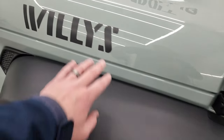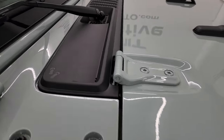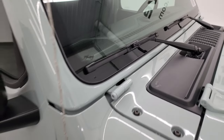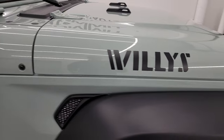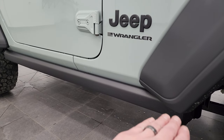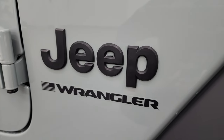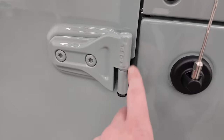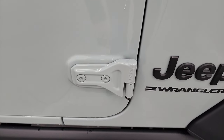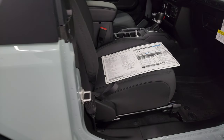You get the plastic fenders and the Willys decals on the side — some people say 'Willis,' some say 'Willys,' it's highly debated. You get the sandals on the shroud and the Jeep climbing graphic on the side. The Willys Package also gives you rock rails on the bottom, just like a Rubicon, and blacked-out Jeep and Wrangler lettering on the side. The doors say T-50, which indicates the Torx wrench size needed to remove the bolts to take the doors off.